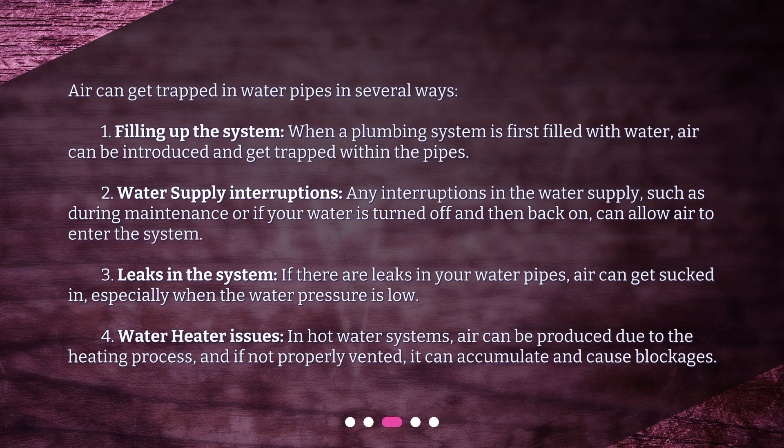Second, water supply interruptions. Any interruptions in the water supply, such as during maintenance, or if your water is turned off and then back on, can allow air to enter the system.